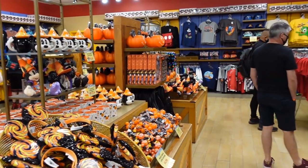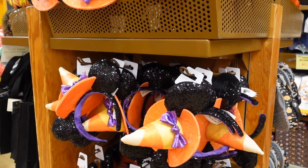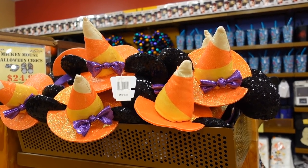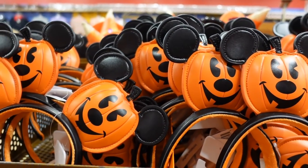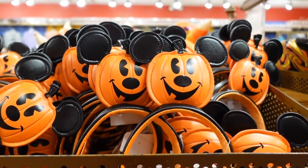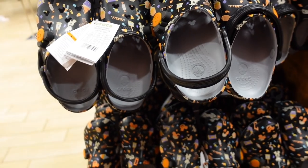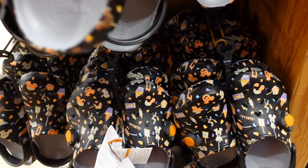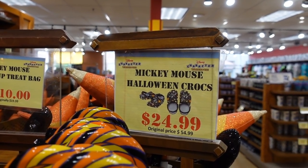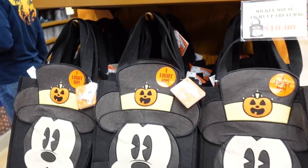This whole back section is all Halloween — a ton of it. They have what people call the traffic cone ears, but they're actually candy corn ears. Super cute — for $7.99, they were $30. They even have the Mickey pumpkin ears — were $30, can't find a price but I assume $7.99. They have the Crocs here too — those are $24.99. They have lollipop ears for $7.99, and light-up bags for $10, normally $14.